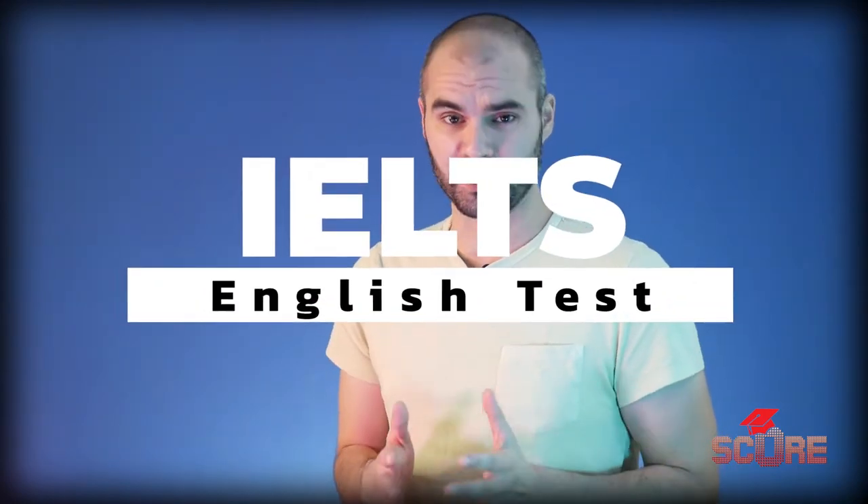Hello my people, my name is Meacham. Welcome to the SCORE channel and today we're going to explain to you everything that you need to know about the IELTS English test.